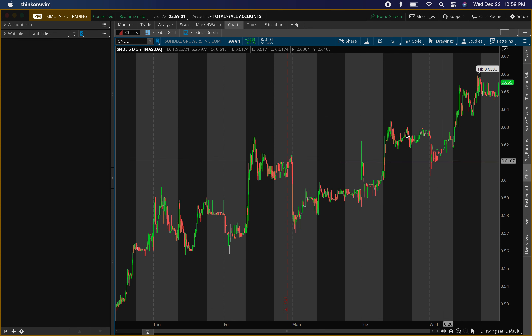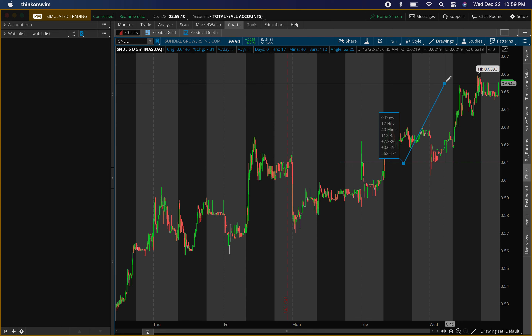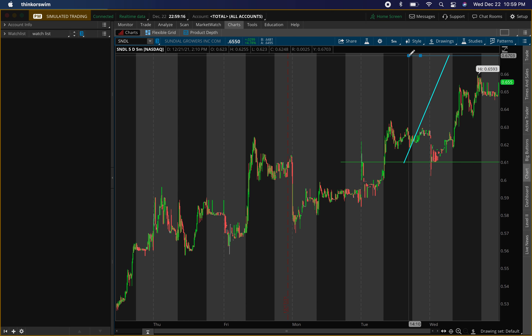I'm looking to buy both at that 61 cent mark. For the first exit on the shorter term, I want to get at least 10 percent, so 10 percent will take us to about 67 cents. For the longer term, this is where I kind of want to start building that position.